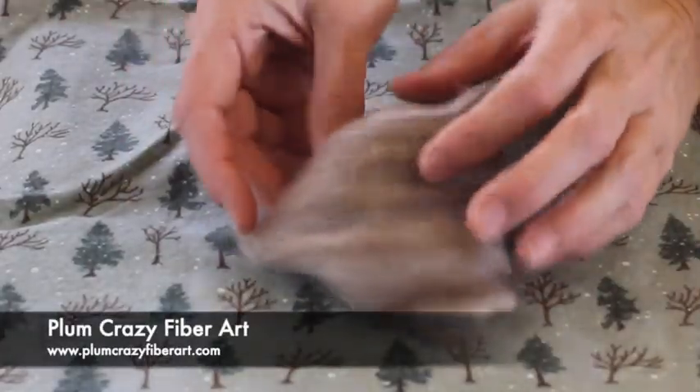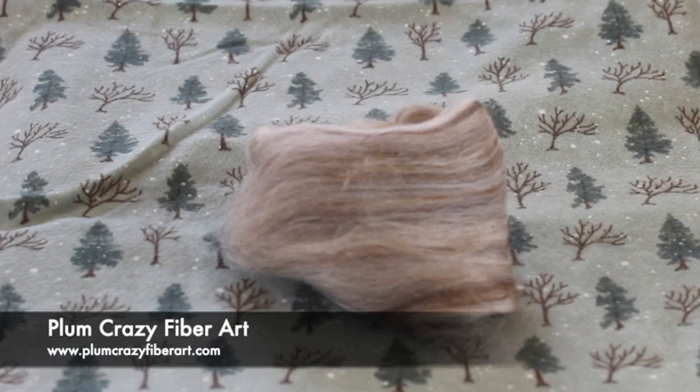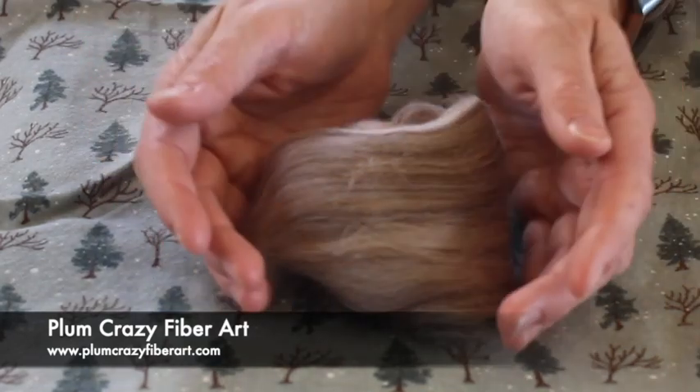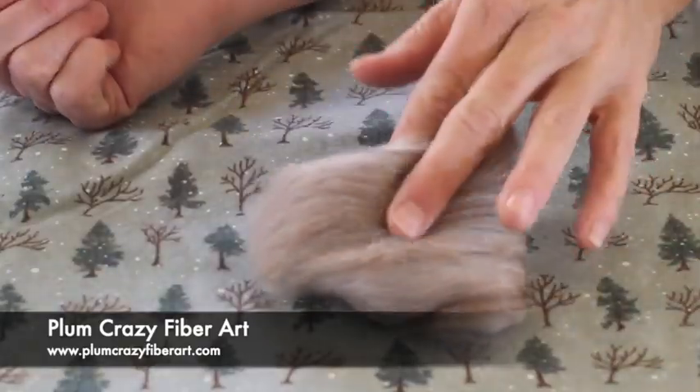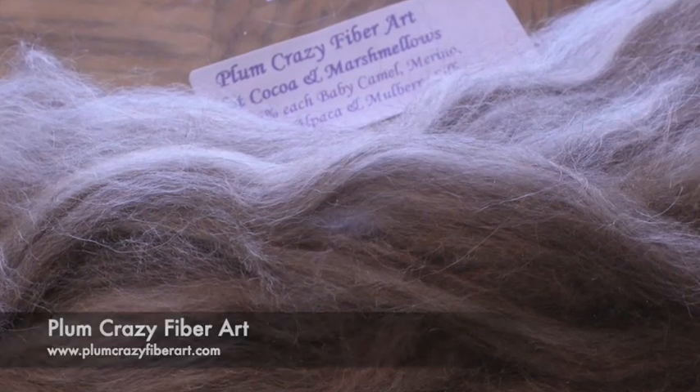This gorgeous super softness is from Palm Crazy Fiber Art, and she called this Hot Cocoa and Marshmallows. It's 25% each of baby camel, merino, baby alpaca, and mulberry silk. All four of those are equally divided into this beautiful soft luxurious little sample. Her samples are always luxury fibers and we love having them in the box.